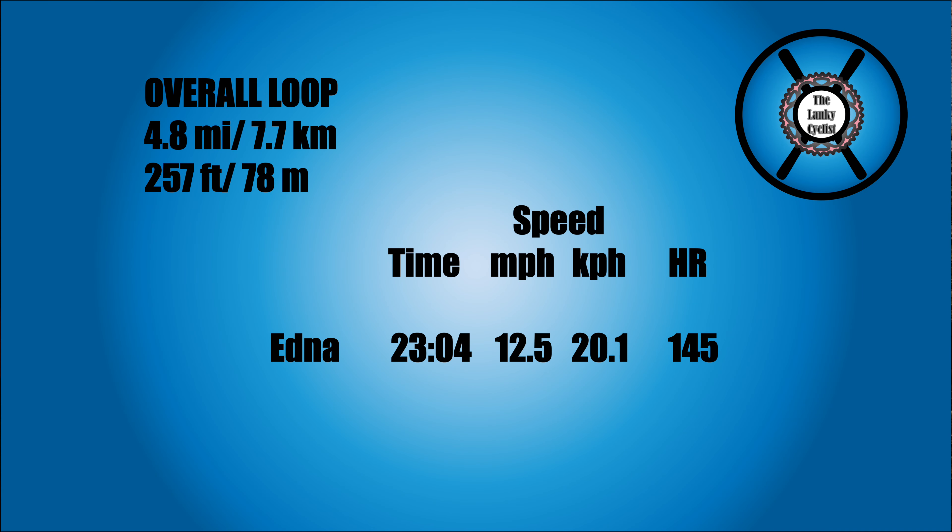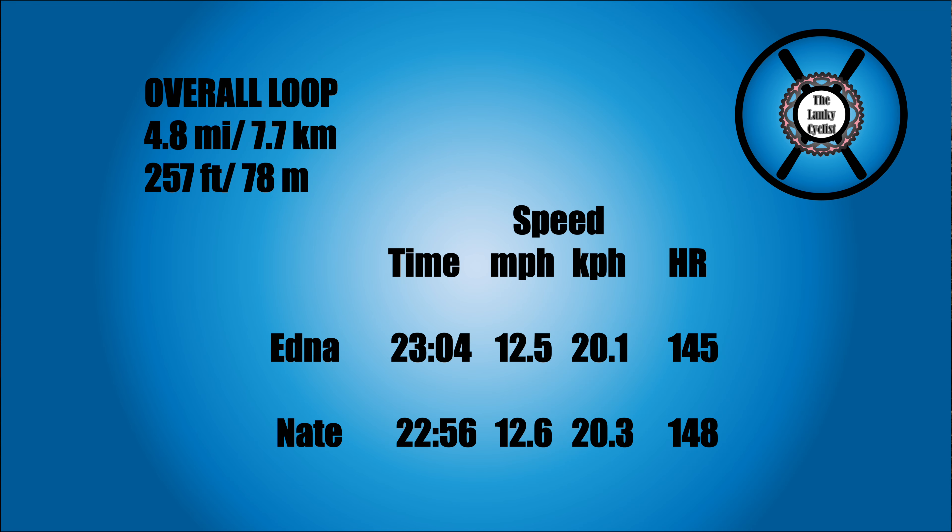Another interesting test would be to compare them on a singletrack mountain bike trail — my sense is the Nates would probably destroy the Edna there. Overall, the full course of about 4.8 miles (7.7 km) with 257 feet of elevation: on the Edna I rode it in 23 minutes 4 seconds, averaging 12.5 miles an hour (just over 20 KPH) with an average heart rate of 145. On the Surly Nates I did the whole course 8 seconds faster at 22 minutes 56 seconds, but my heart rate was also 3 beats per minute higher — possibly from some fatigue. So overall, the full course was pretty much a wash, with the Nates faster on the downhill and the Ednas faster on the flat.